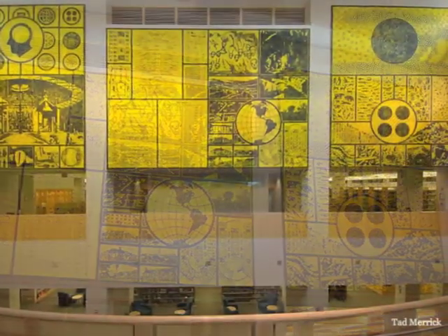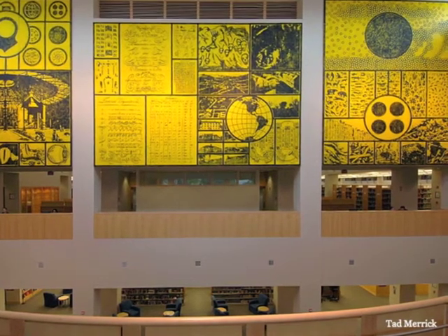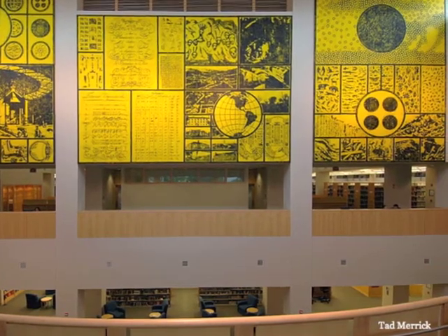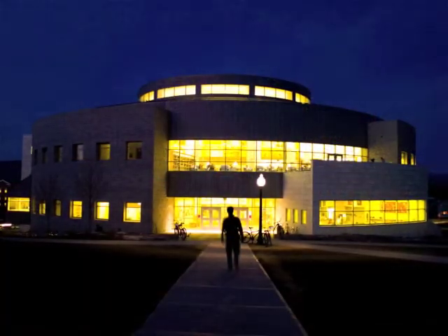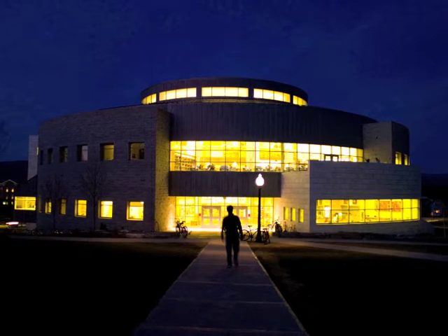Mulligan's integration of images cannot be explained by a mere list of illustrations or catalog of references. His digitally generated images take on the aura of old master mural painting with their intellectual allusions, just as the artificially roughened surfaces evoke the appearance of mural paintings of the past.